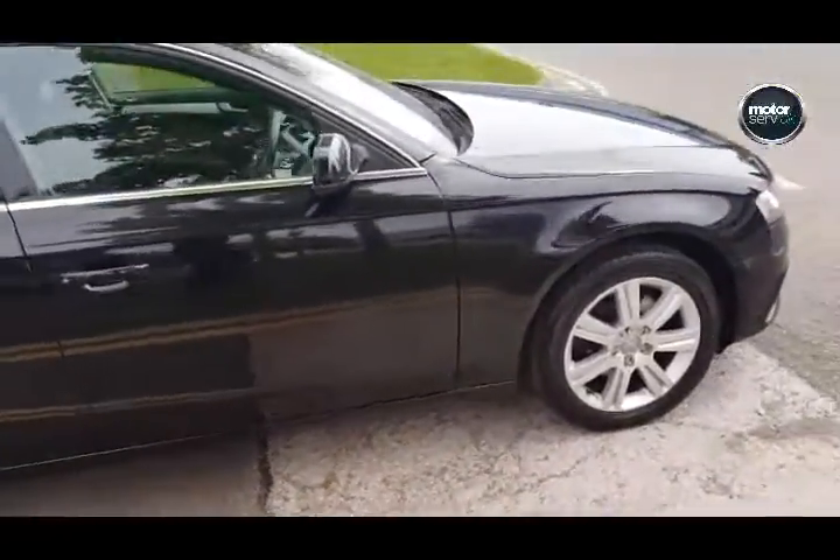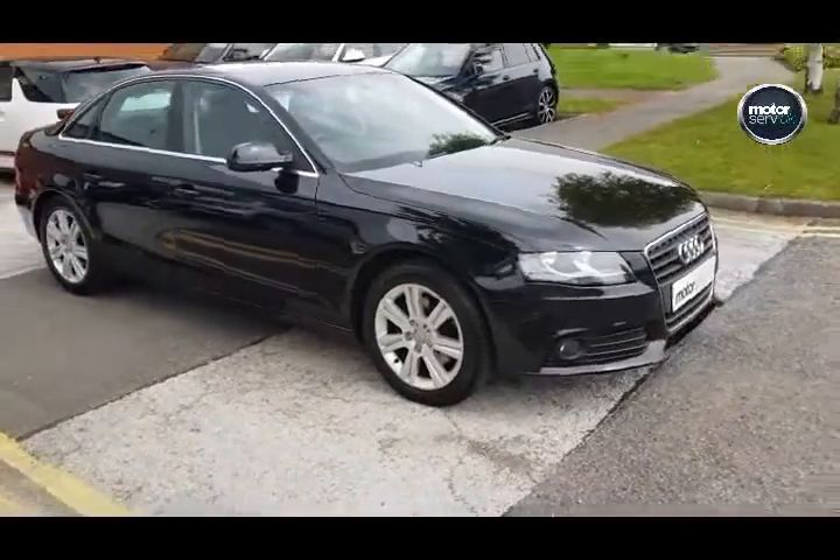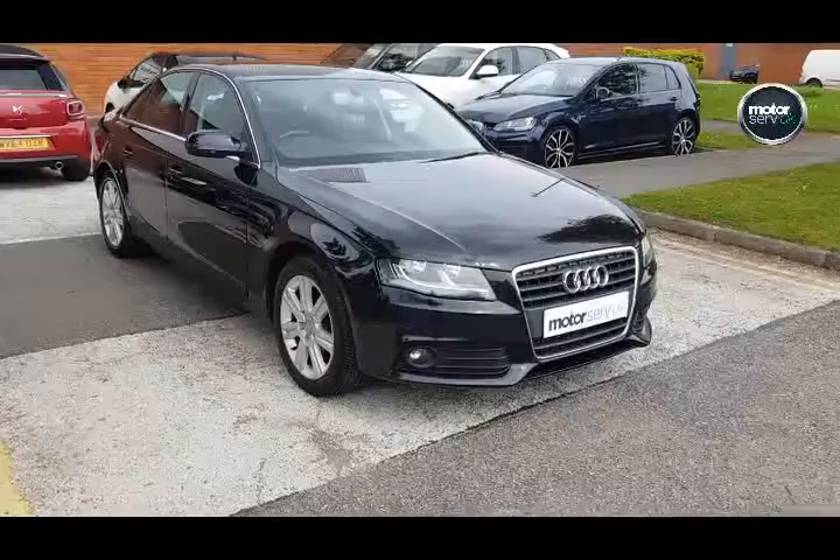It's a great car in great condition. We've got a fantastic finance deal available for you on this, as with all of our cars, so please don't hesitate to get in touch for a quotation. Anybody is considered for finance.